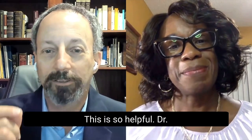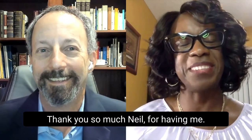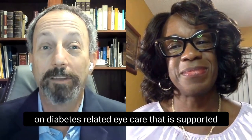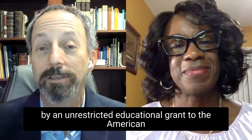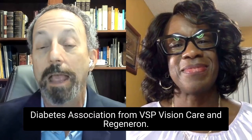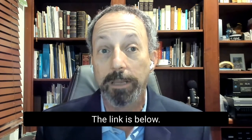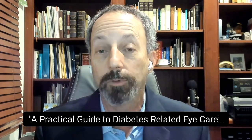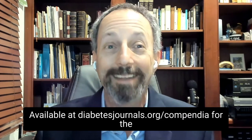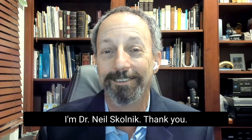This is so helpful. Dr. Cheryl Reynolds, thank you so much for joining us. Thank you so much, Neil, for having me. This video is part of a project on diabetes-related eye care that is supported by an unrestricted educational grant to the American Diabetes Association from VSP Vision Care and Regeneron. For more detailed information, feel free to download our associated compendium — the link is below — A Practical Guide to Diabetes-Related Eye Care, available at diabetesjournals.org/compendium. For the American Diabetes Association, I'm Dr. Neil Skolnick.